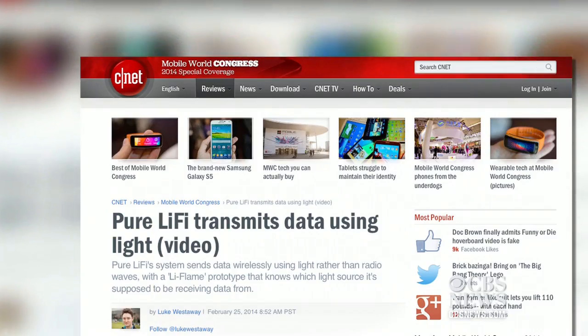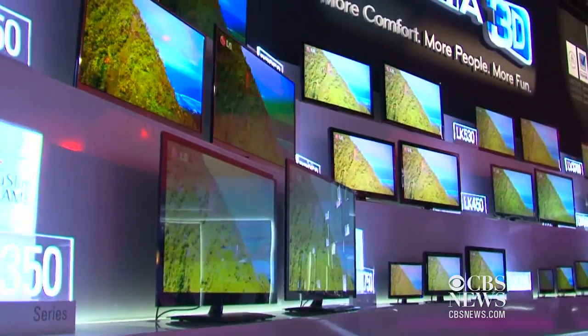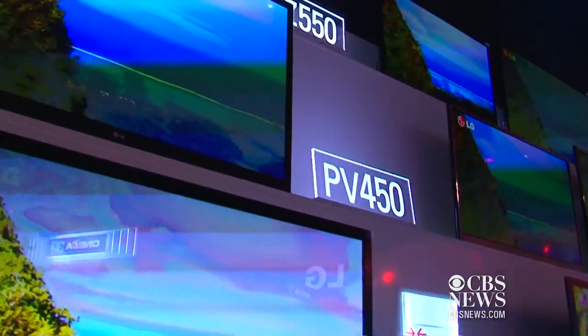For the latest tech news, go to CNET.com. In San Francisco, I'm Kara Seboy, CNET.com for CBS News.